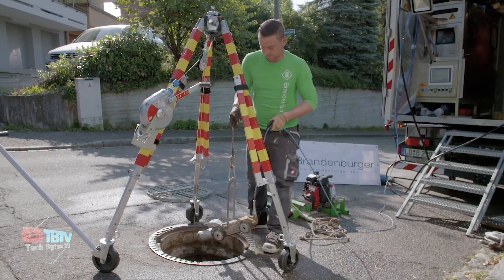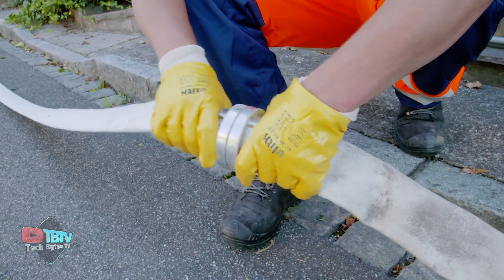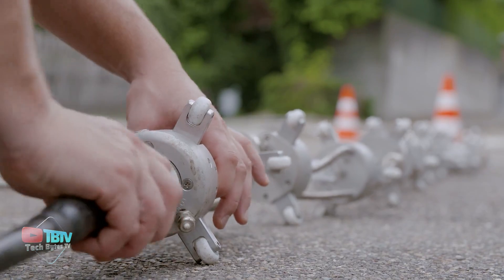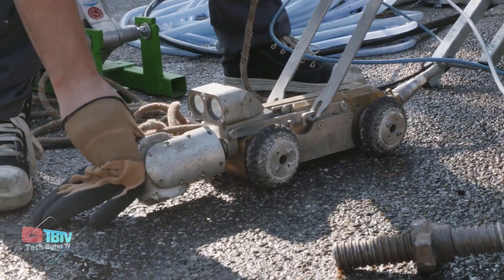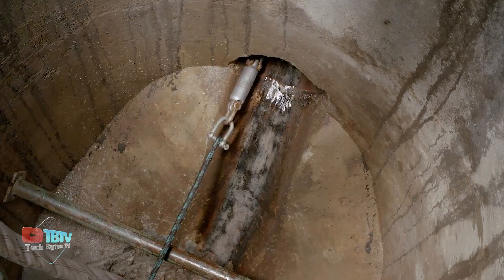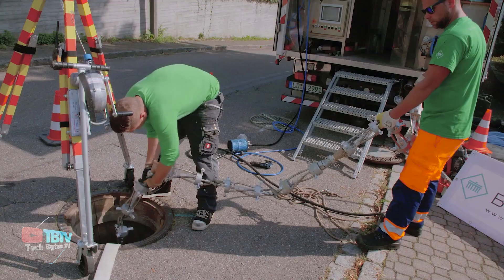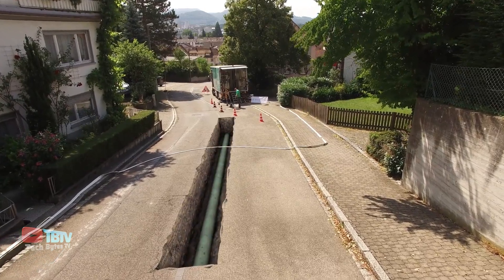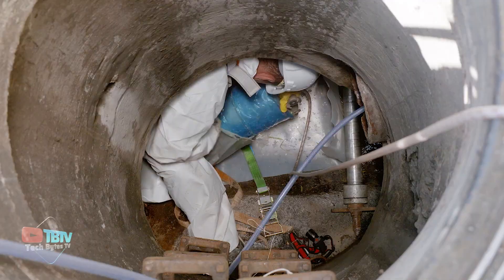Talking about speed, the next pipe invention is revolutionizing sewage systems. Since the early 90s, the Brandenburger Group has been at the forefront of UV curing technology, leveraging glass fiber as both reinforcement and base material. Their focus lies in technologies that swiftly repair pipes, extending their lifespan. The process involves inserting a flexible sleeve made of fiberglass-reinforced plastic into the old pipe, inflating it with compressed air, and solidifying it using a UV lamp. To date, over 2 million meters of Brandenburger Pipeliners, ranging from DN 150 to 1000, have been installed in sewer rehabilitation projects across 26 countries.